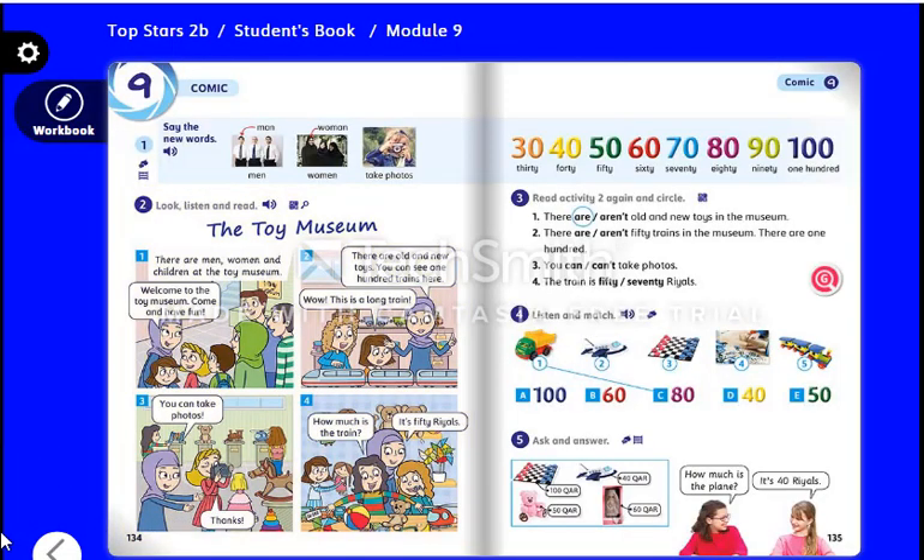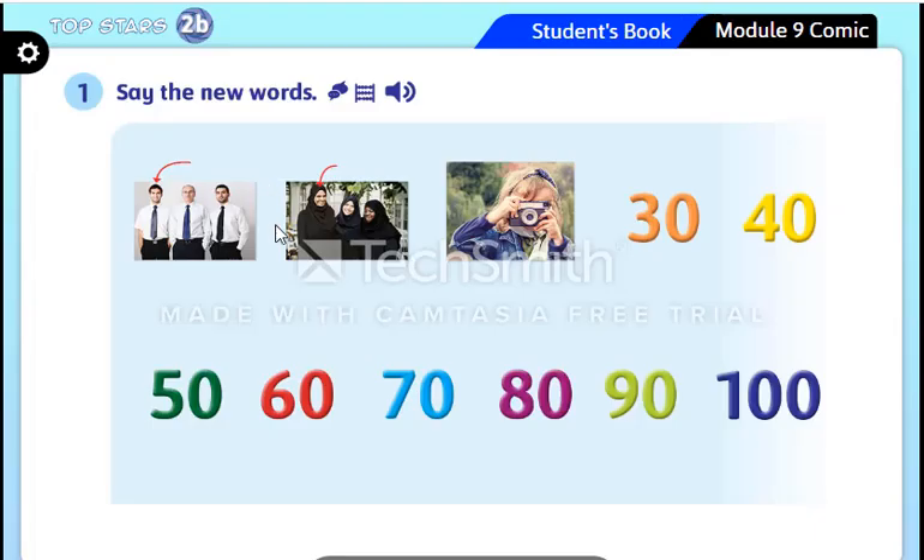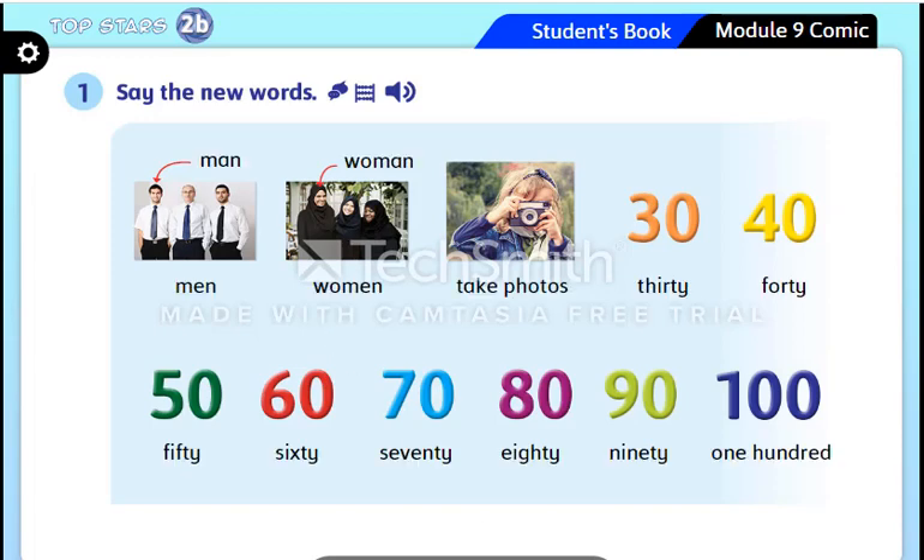Hello everybody and welcome to a new English lesson. Our lesson today is Comic Student Book page 134 and 135. Let's start with the new vocabulary. Say the new words — Module Nine, Comic One.